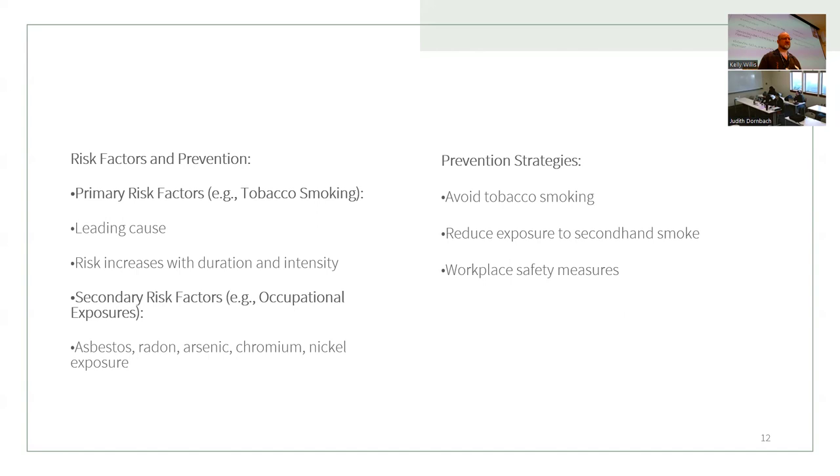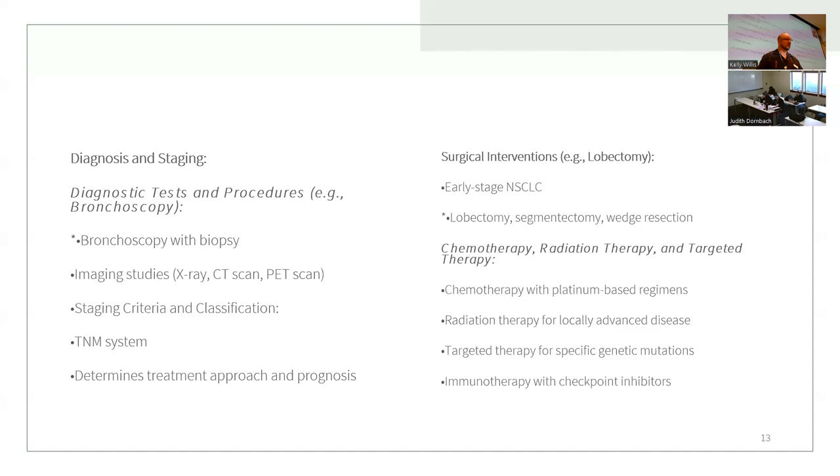Prevention strategies: the top one would be smoking cessation. For diagnosis, an X-ray can initially find lung cancer, but the main diagnostic tool is bronchoscopy with biopsy. They'll do an X-ray first to locate it, then a bronchoscopy with biopsy to determine what kind of lung cancer it is. Be familiar with the TNM staging system.